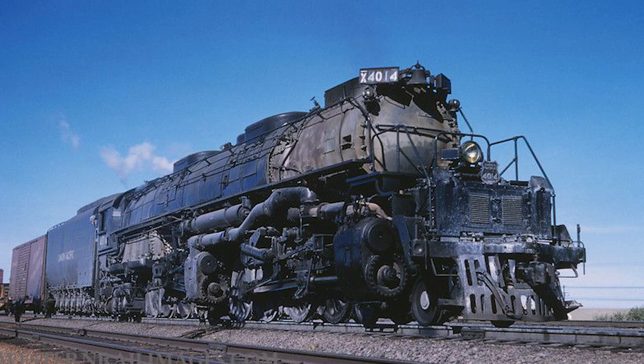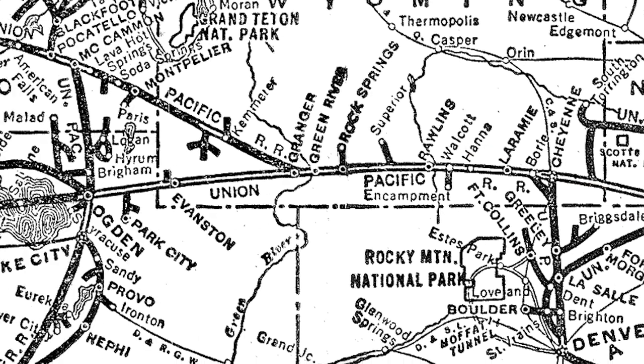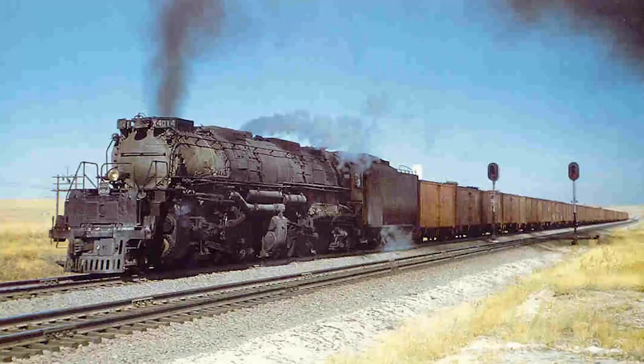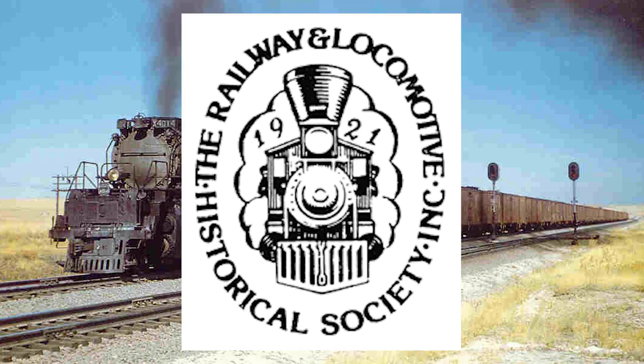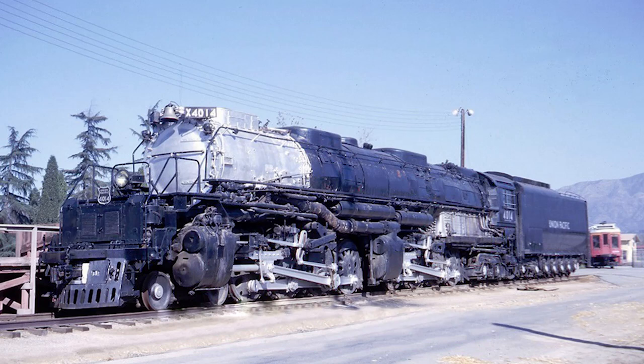In revenue service, most Big Boys could be found slugging it out on the steep grades of Sherman Hill, which ran between Cheyenne and Laramie, Wyoming, or Wasatch Grade, which runs between Ogden and Evanston, Utah. Unfortunately, the Big Boys' reign would be cut short due to the rise of the diesel. After a 13-year career on Union Pacific, number 4014 was retired in 1959. In 1961, Union Pacific elected to donate the 4014 to the Southern California chapter of the Railway and Locomotive Historical Society, who placed it on display at the Rail Giants Train Museum located within the LA County Fairplex in Pomona, California. The 4014 was one of eight Big Boys to be saved from the cutter's torch at this time.